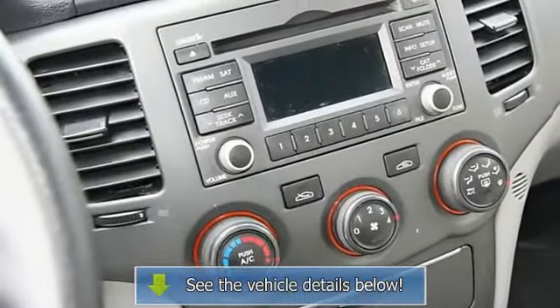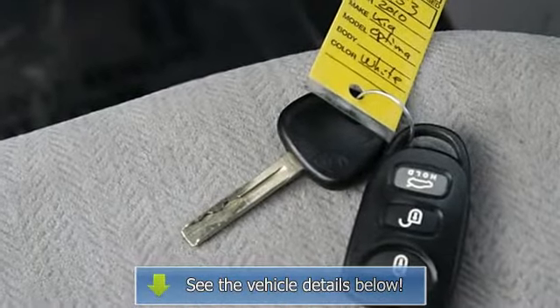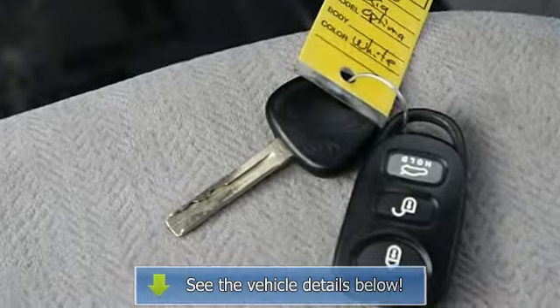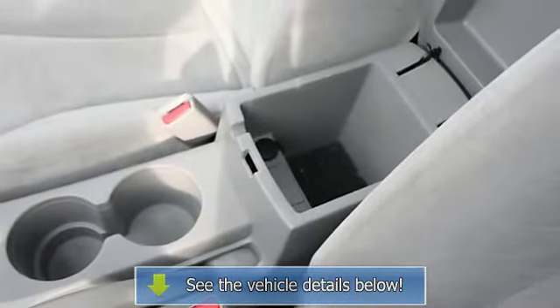Anti-lock brake system, traction control, stability control, passenger airbag sensor, front side airbag, front head airbag, rear head airbag, child safety locks, tire pressure monitoring.